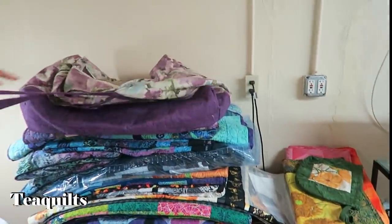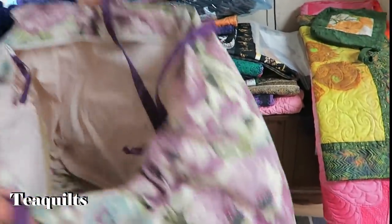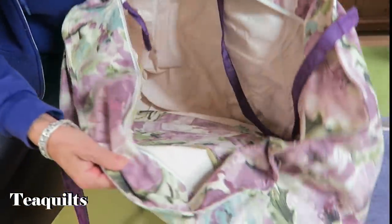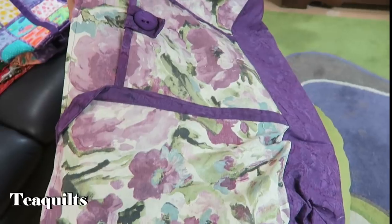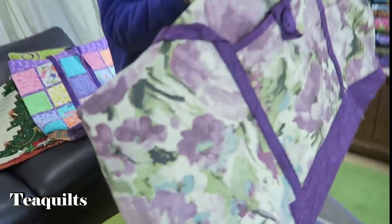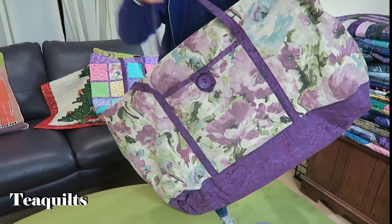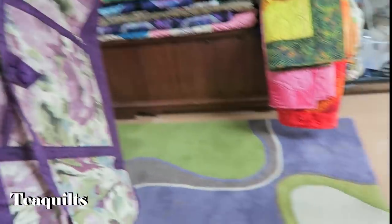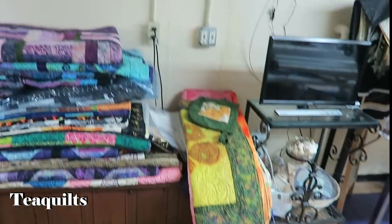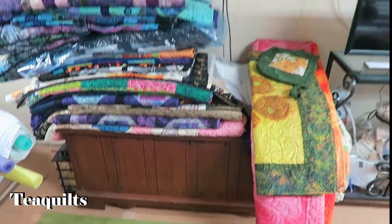She's got this ginormous bag. When you take quilts places, this has a zippered inside pocket so you can put your personal stuff in it too and not have to have a separate bag. It's canvas and very nice — it's a big bag. The rest of her stacks are her larger quilts.